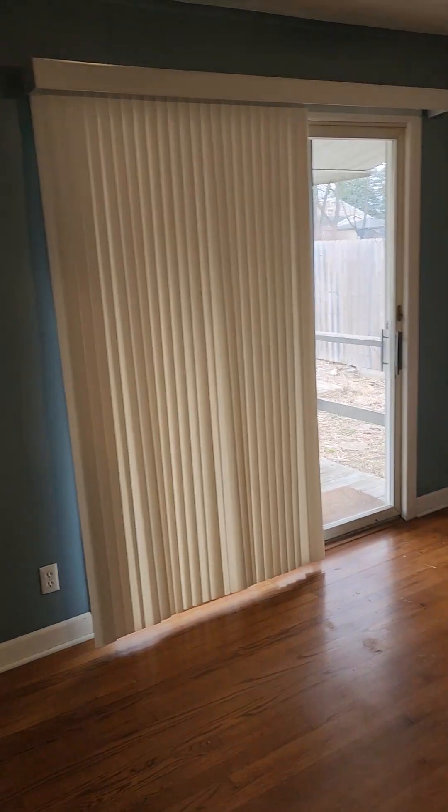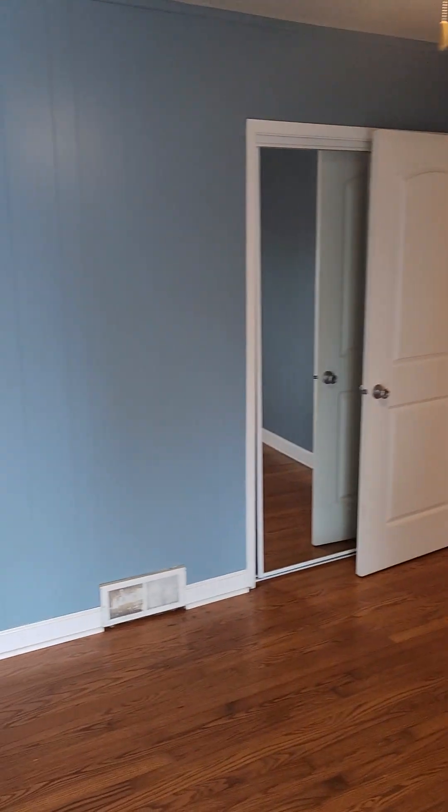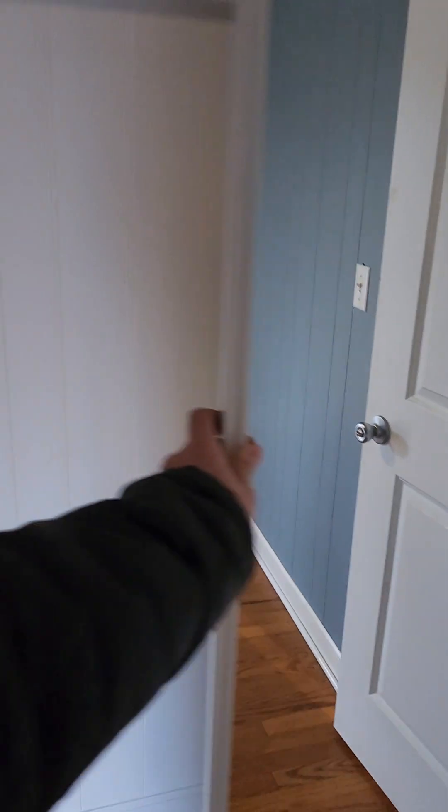This is our smallest bedroom — we're going to work down backwards. This is the smallest of the three. So we've got our first bedroom here with closet space.